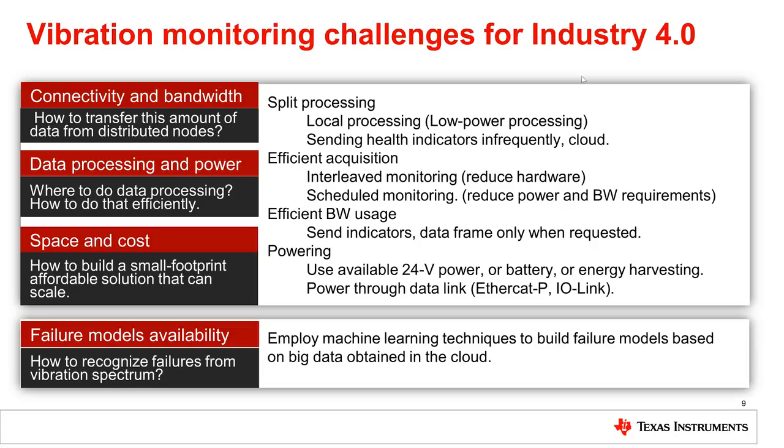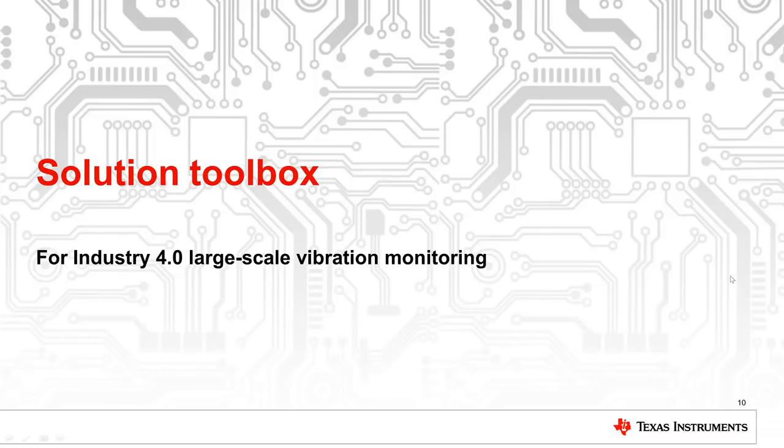For failure detection, we might employ machine learning techniques to build failure models based on big data obtained in the cloud. How do those ideas look in implementation? Let's see some of our reference designs developed over the last couple of years to show those ideas in action. All these reference designs are available on TI.com and free to reuse without any IP restrictions for our customers.